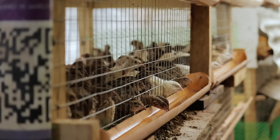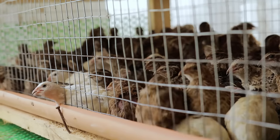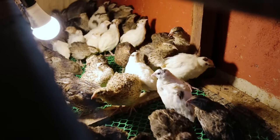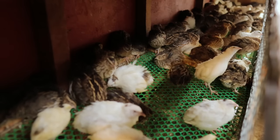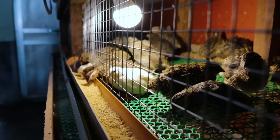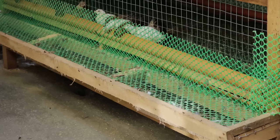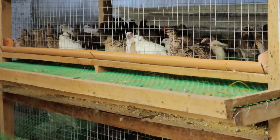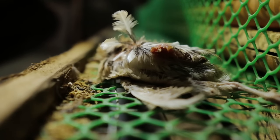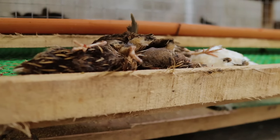Quails are easy to raise and the housing requirement is not as complicated as for chickens. A four-feet by eight-feet and one-foot-high cage can house 250 to 300 layers. The flooring and all sides are made of one-half-inch mesh welded wire. Cages can also be made smaller — two feet by four feet and one foot high. The cages should be rat-proof, as rats and cats are the greatest enemies of the birds and are capable of killing them while inside the cage.